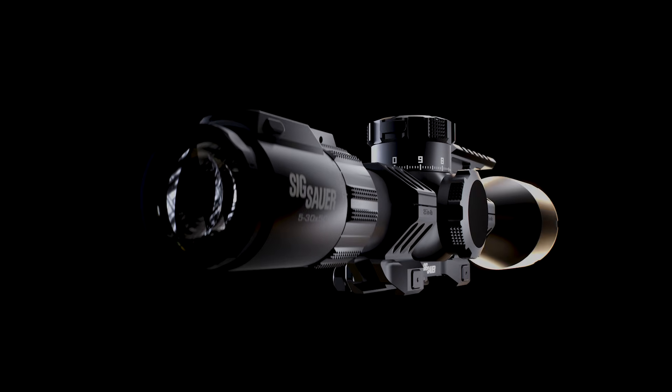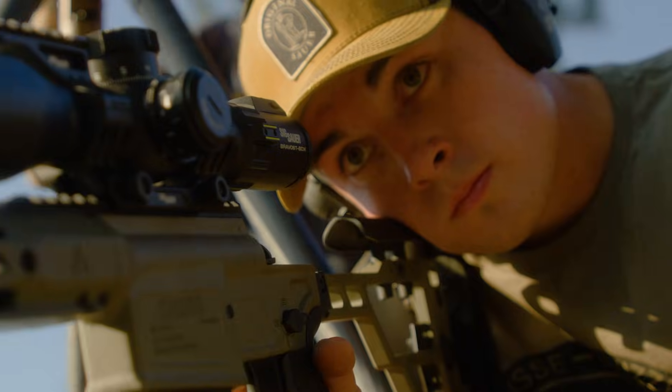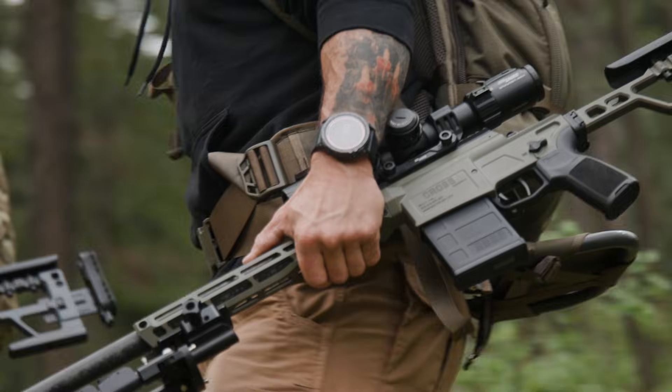A rugged first focal plane rifle scope with a digital E-Track elevation turret that delivers fast, repeatable adjustments with absolute confidence.